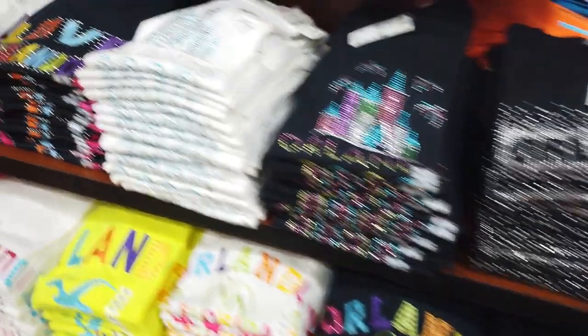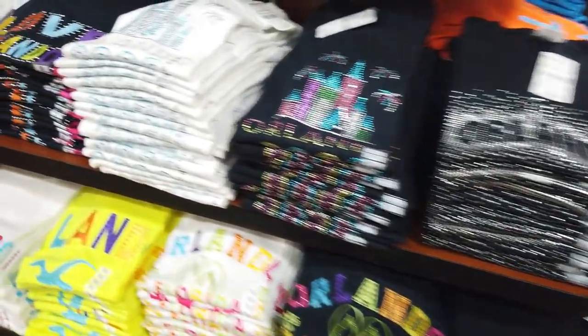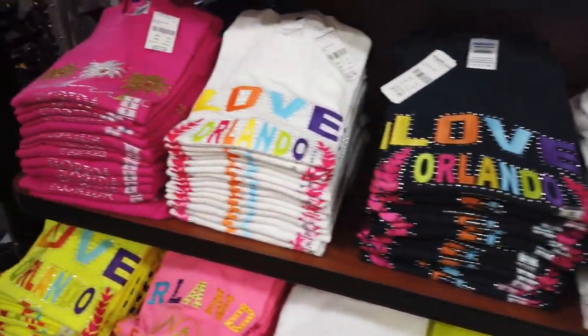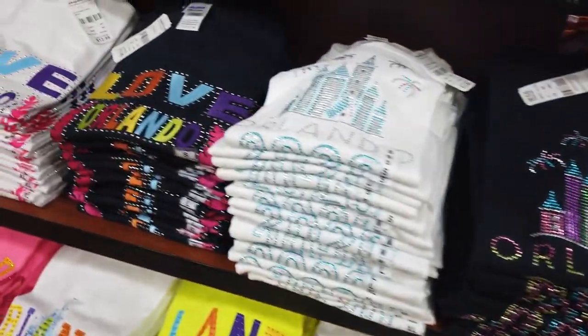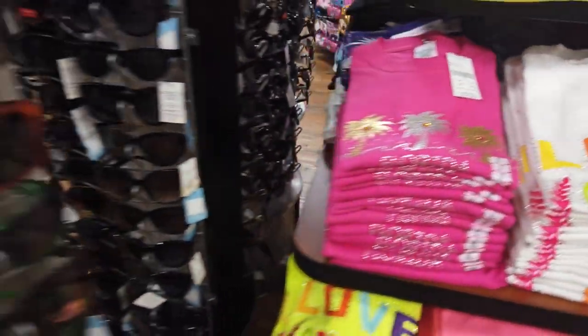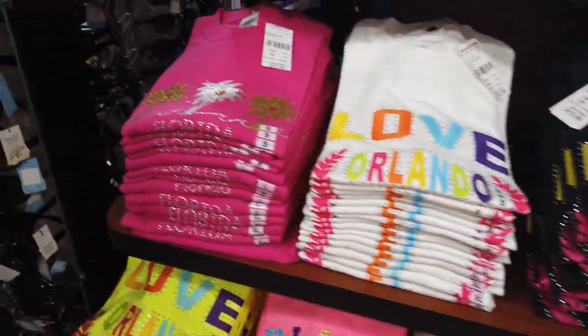So pack your sunscreen, lace up your walking shoes, and get ready to discover the best of Orlando without spending a penny. Whether you're a local seeking new adventures or a visitor looking to make the most of your trip, these free places are sure to leave a lasting impression and create unforgettable memories. Let's embark on an affordable Orlando adventure together.